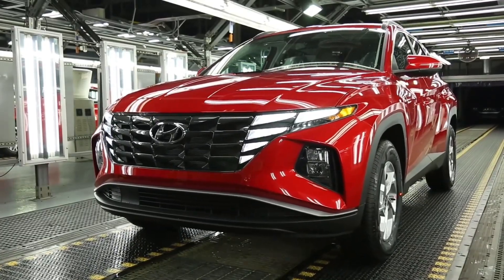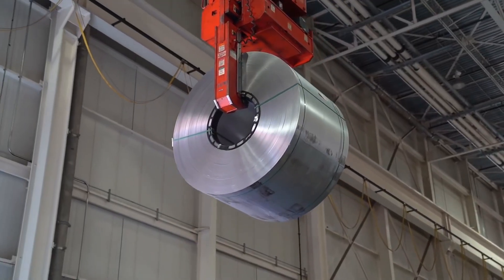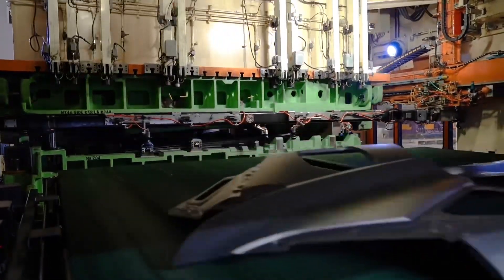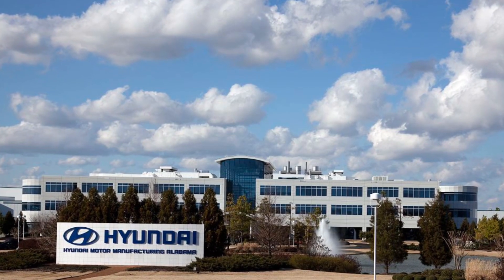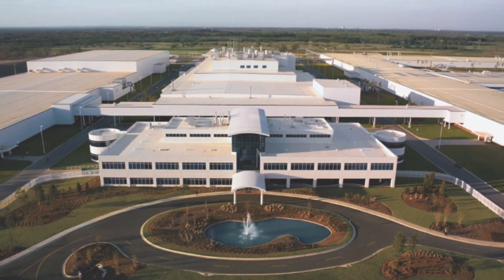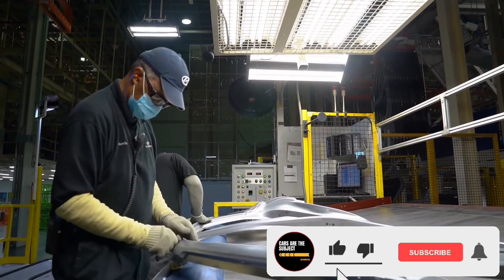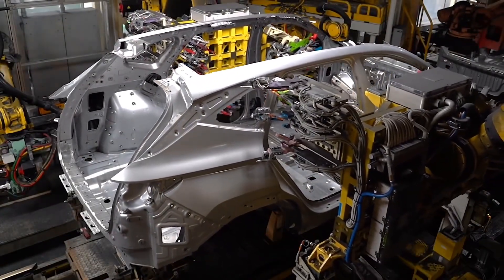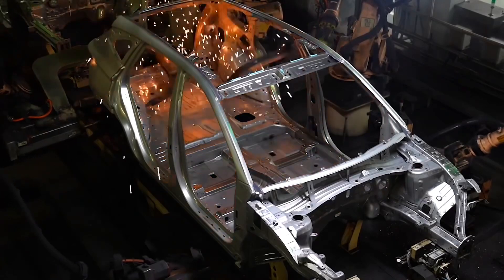Hyundai globally debuted the fourth-generation Tucson in September last year, and now the company has officially commenced production of the SUV in North America. The 2023 Hyundai Tucson is being produced at the carmaker's plant in Montgomery, Alabama. This also marks the first time that Hyundai has assembled the Tucson in the U.S., with all previous generations coming to the U.S. as imports from South Korea.